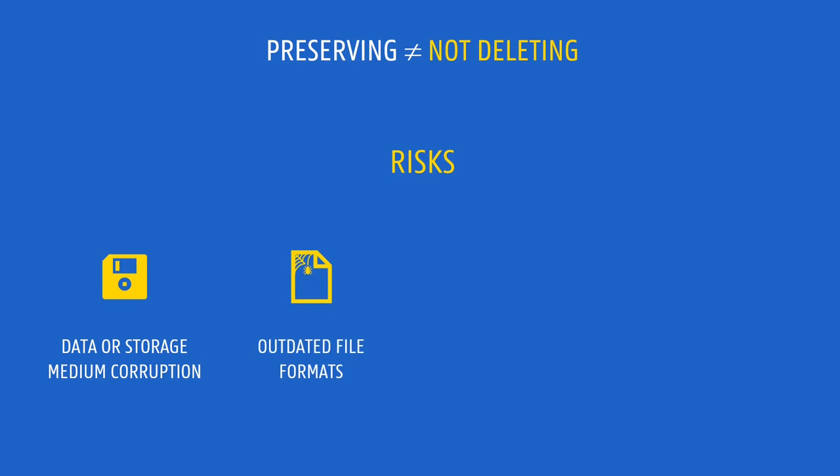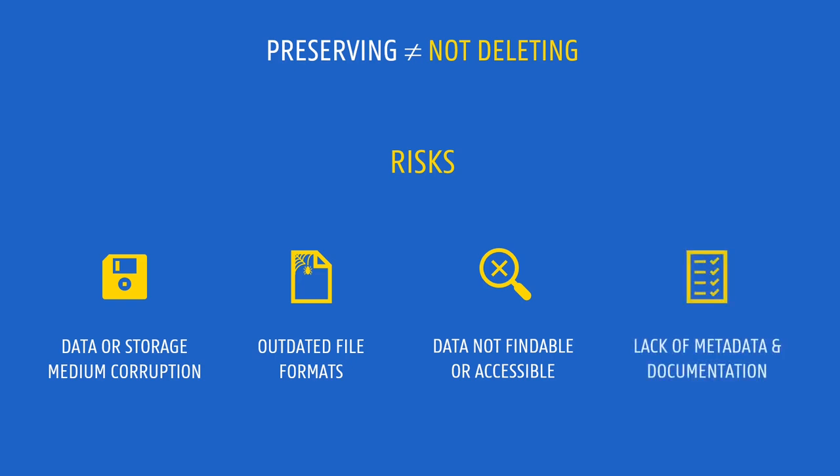In research institutions, colleagues come and go, and sometimes people simply do not know that the data exists, or perhaps we don't know where it is kept, or what exactly is kept. Sometimes we are not able to make sense of the files that are left. Keeping data without appropriate metadata and documentation makes the data of little value.